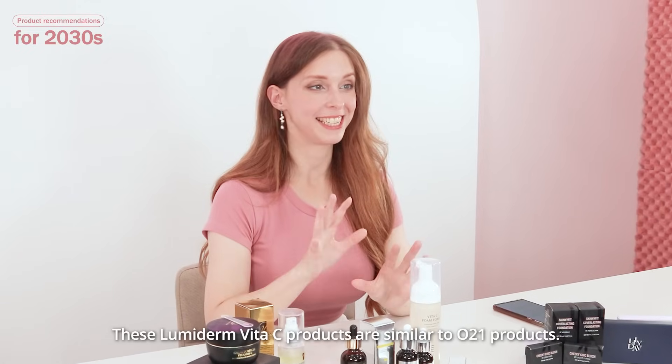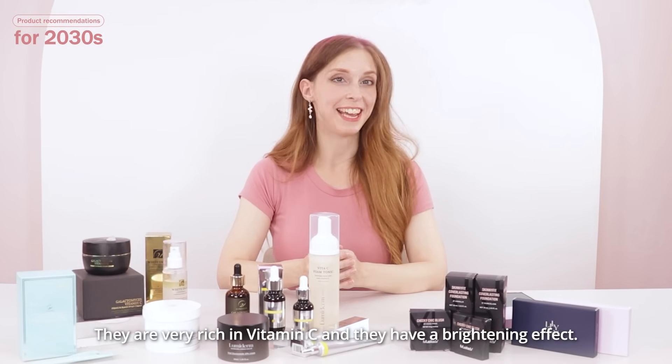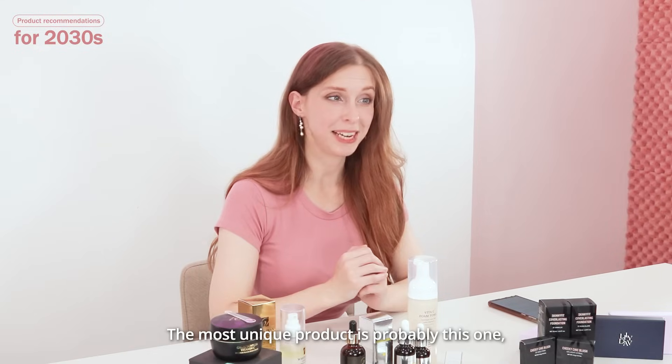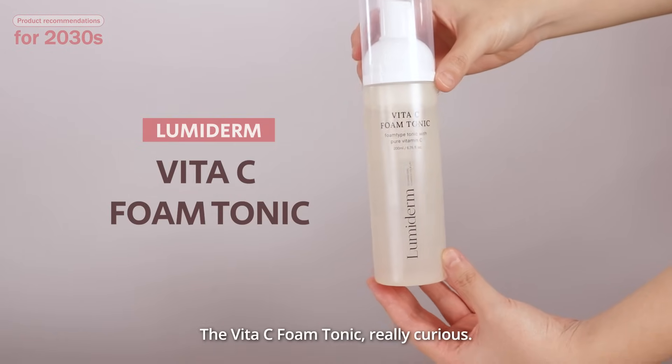These Luminum Vita-C products are similar to No21's products. They are very rich in vitamin C and have a brightening effect. The most unique product is probably this one — the Vita-C Foam Tonic.